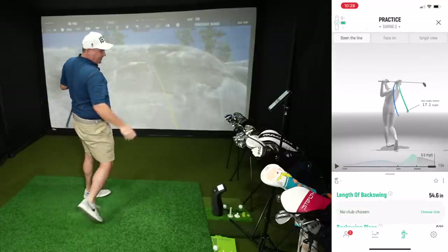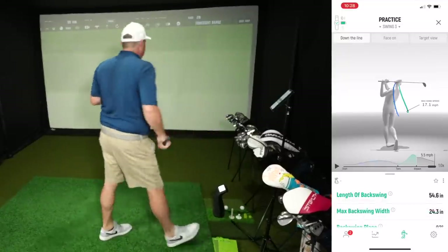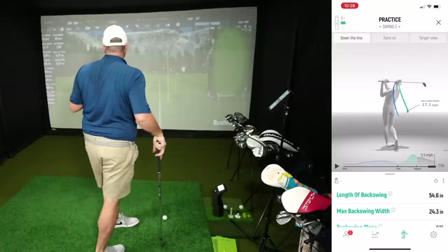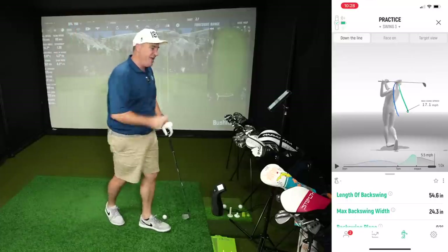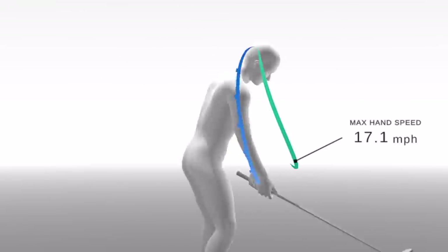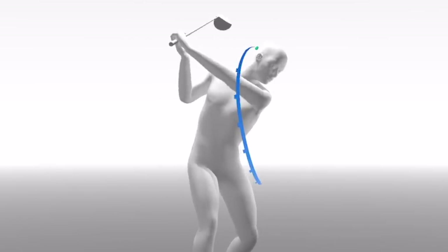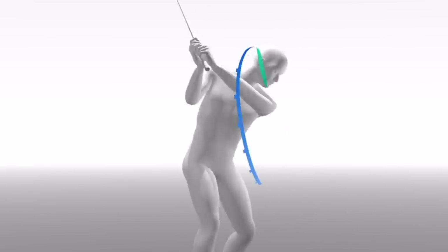One thing in this swing you're going to see is I'm struggling with coming over the top. That's the over-the-top move where in my transition I'm coming down almost chopping wood. This is another thing you can use the DeWiz to work on.